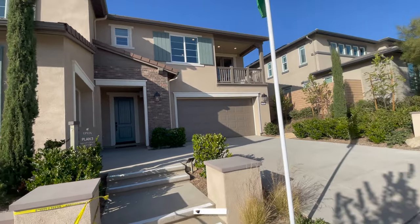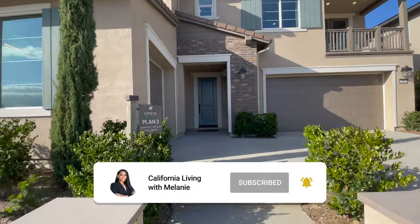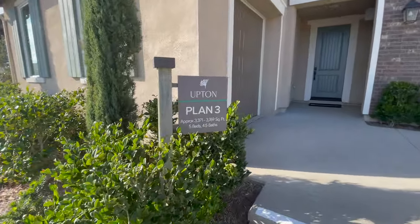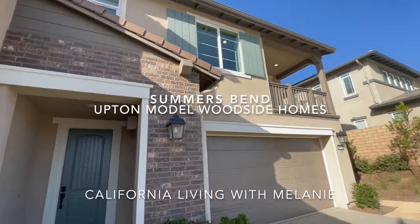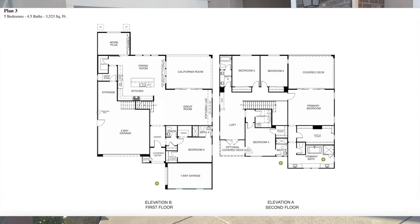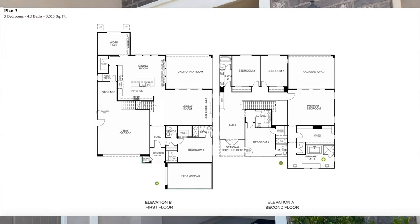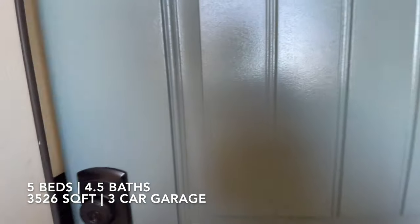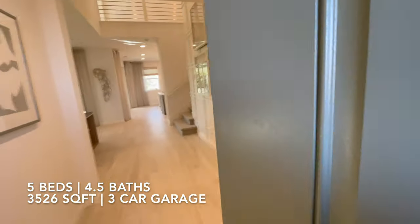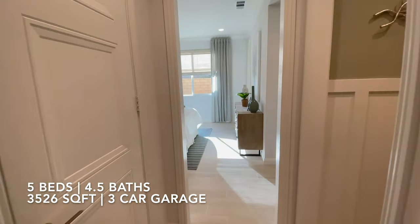Hi guys, welcome to my channel. Today we're in Temecula touring this beautiful home built by Woodside Homes in the Summers Bend master plan community. We'll be looking at the Upton model today, and this floor plan is truly amazing — very spacious. It has five very large bedrooms, four and a half bathrooms, and comes with 3,526 square feet.